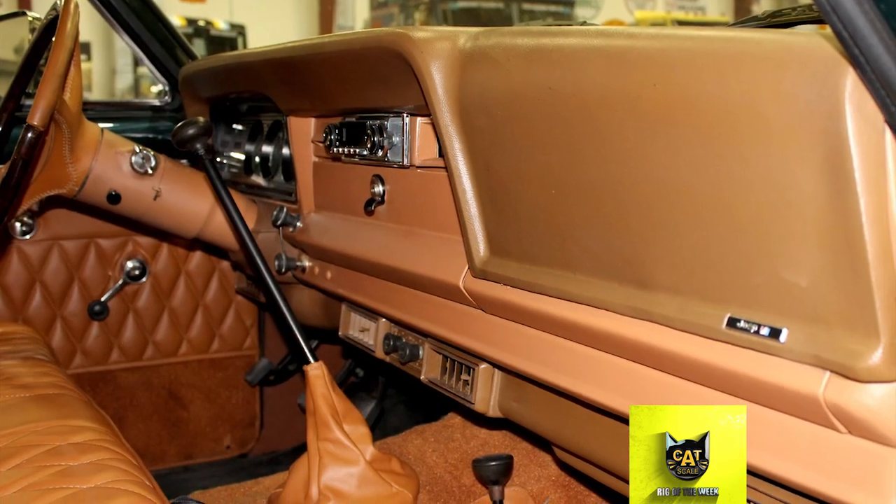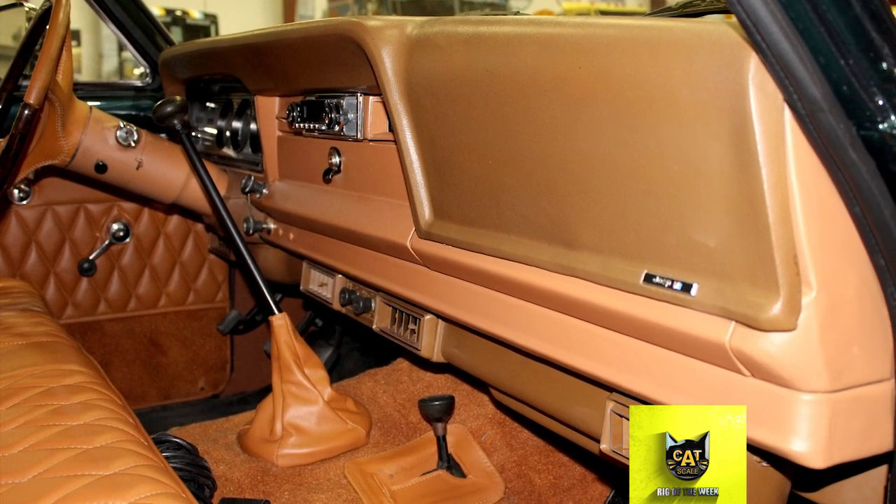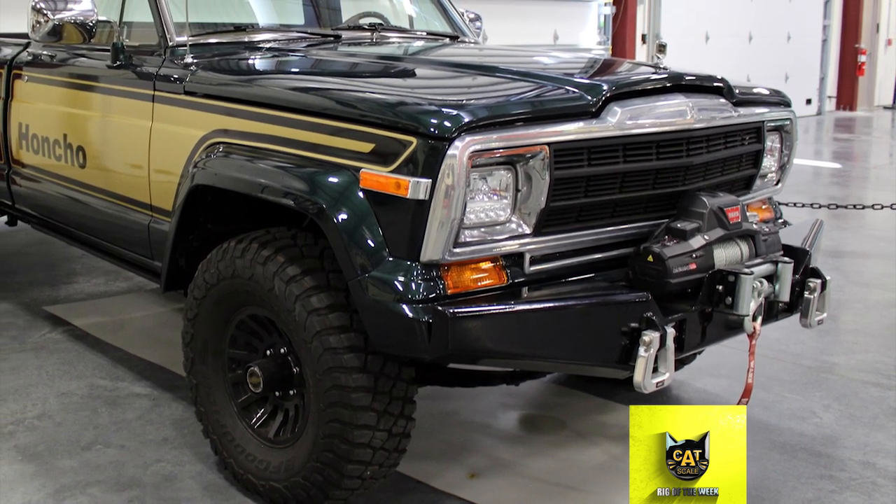Jeep offered three trim packages for the J10 pickup, including the Honcho, which included bolt striping and decals. See the square headlights? That was an updated feature for the 1979 model.